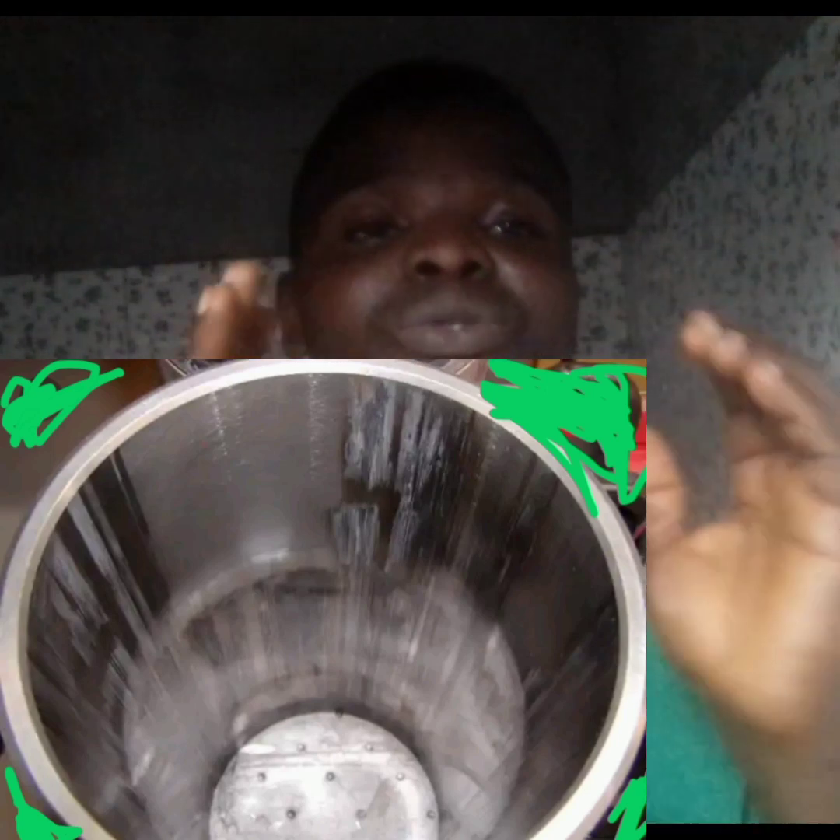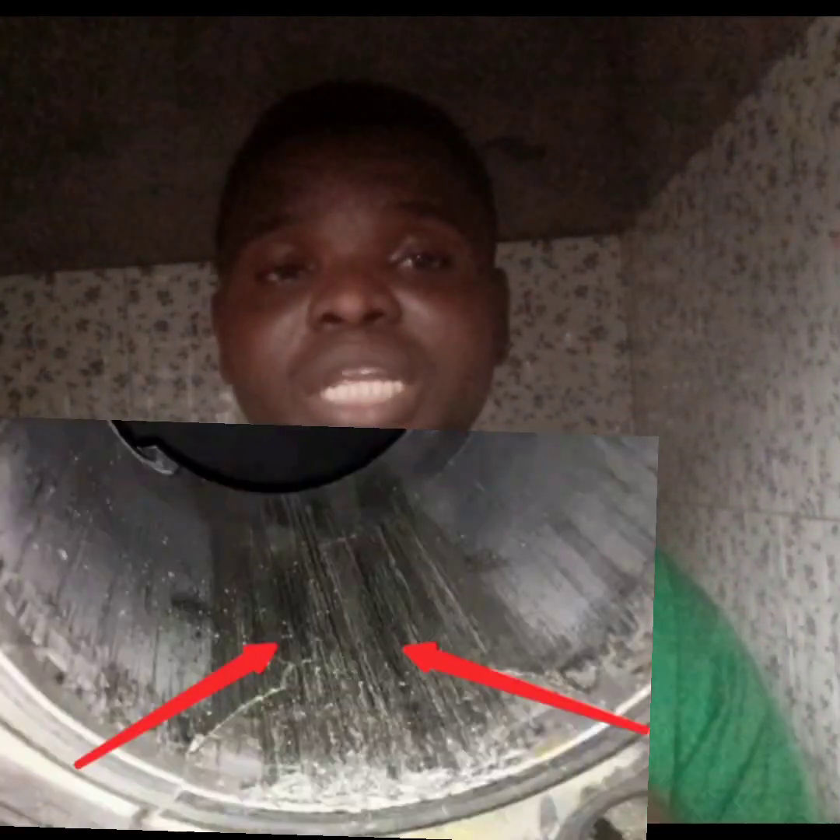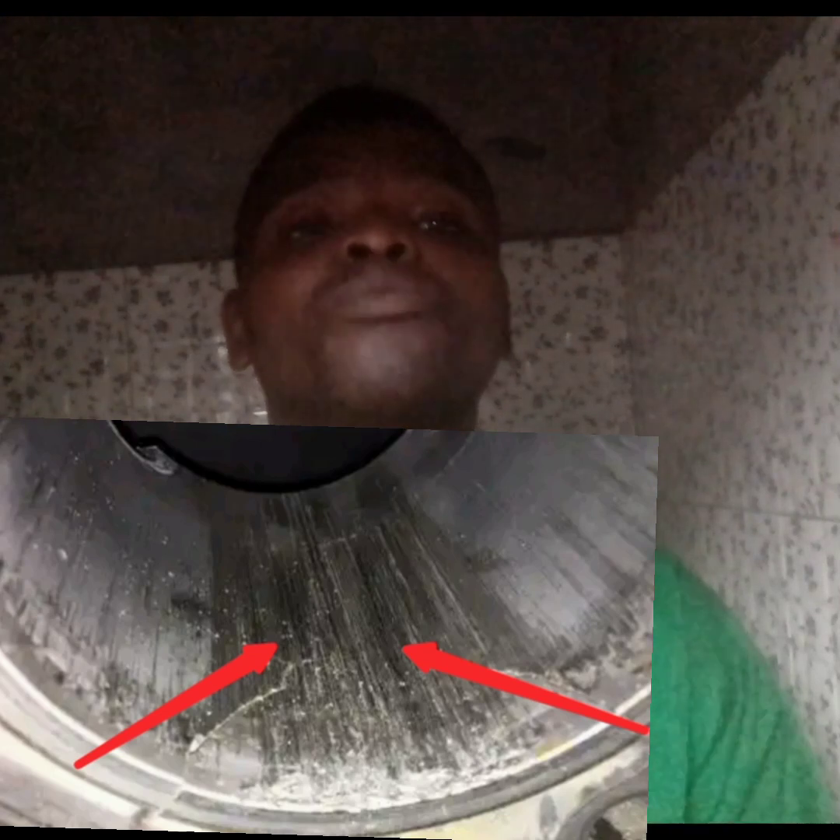As soon as you see these three things, they will be visible to you, and your cylinder liner must be replaced. When these things are present, they are telling you that your liner or sleeve is damaged and it needs to be replaced.